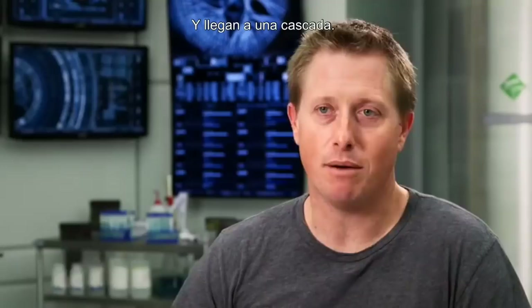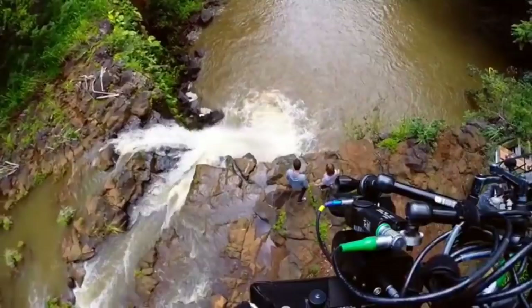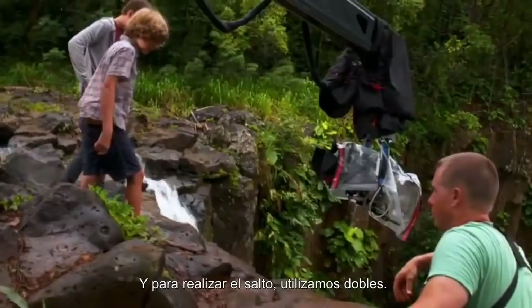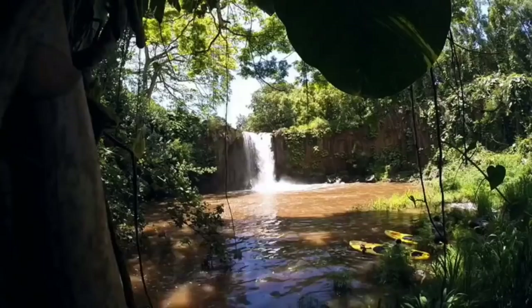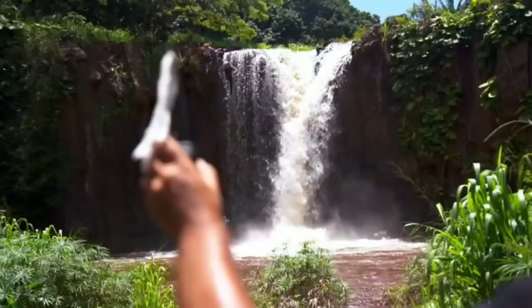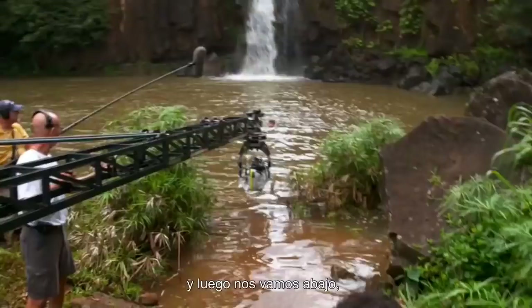They come across a waterfall, and that's their only way to get away from the dinosaur that's going to eat them. It's a 40-foot waterfall. The boys did all of the beauty shots at the edge, and then when we jumped, we had two doubles jump off. Then we go back down below and have the boys get in the water and pop up like they did the jump themselves.